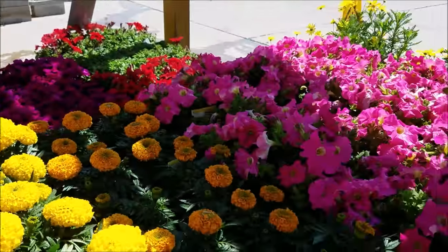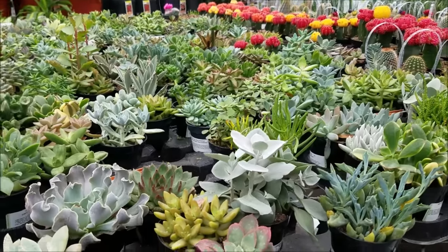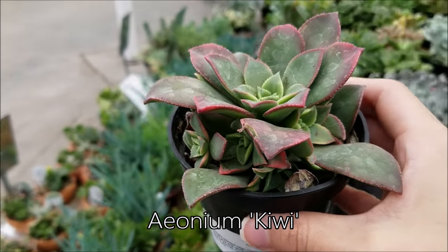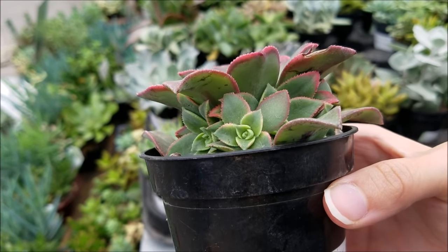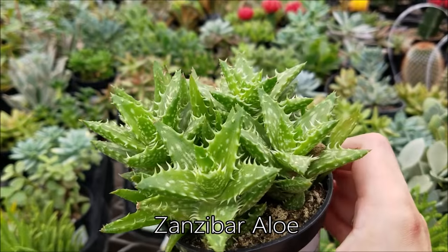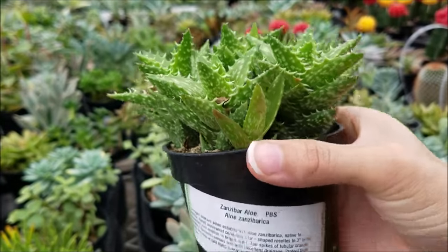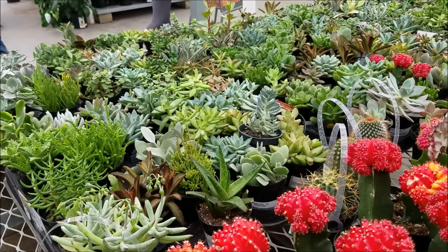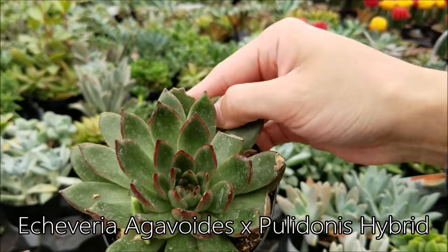There are so many bright colors, I love it. Now we're into the goodies. Here's an Ionium Kiwi. This one is shaped like a tree, so whenever it starts extending its stems, it starts looking more like a small tree, which I love. For the remainder of this video, I'll be picking up succulents and showing you their identifications, so you can better understand who they are and where they come from, and to make it easier for you to research them online.